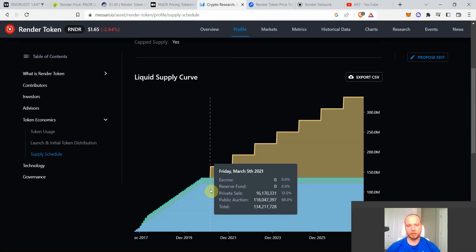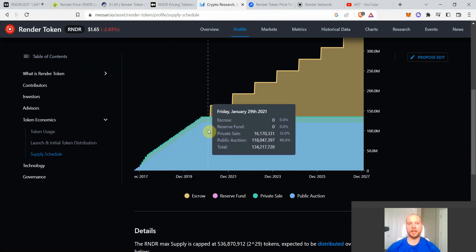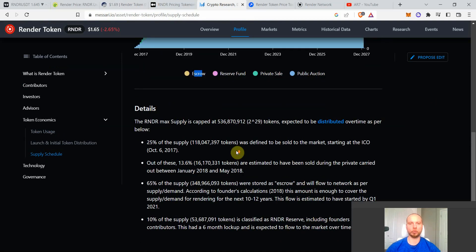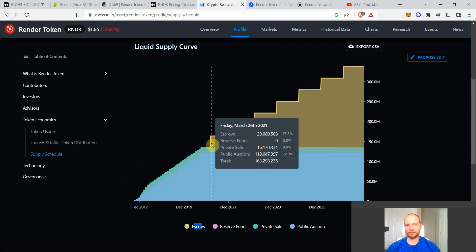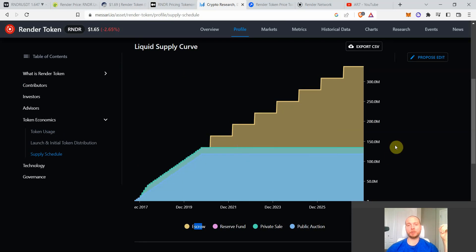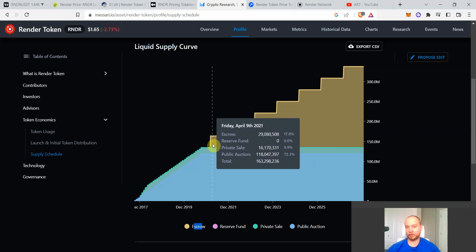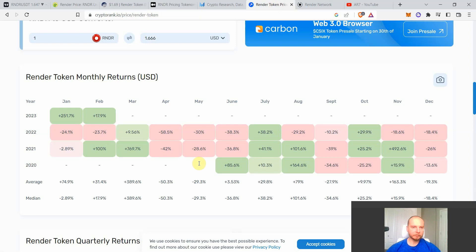Looking at the supply schedule, there are big spikes in something called 'escrow' supply releases — happening around end of Q1, specifically March, in both 2021 and 2022. March 2021 was still during the bull run, while March 2022 was just before the Luna collapse and the big market dump, occurring in a bear market.